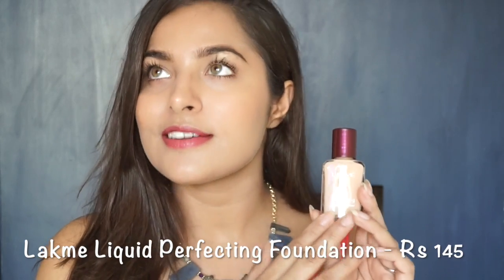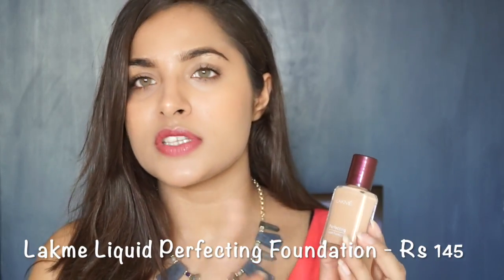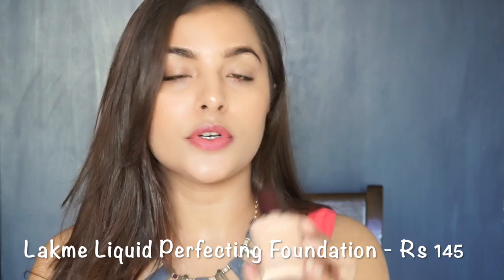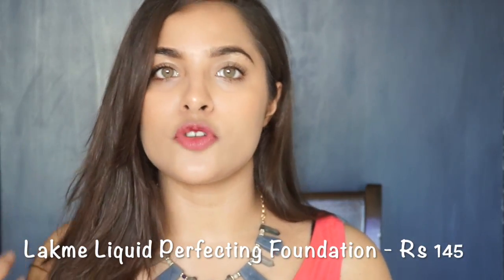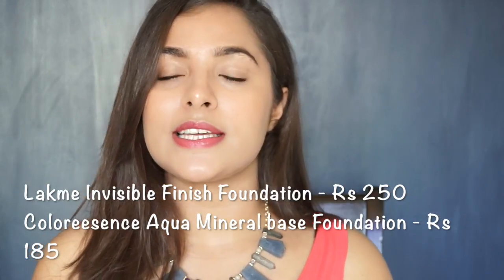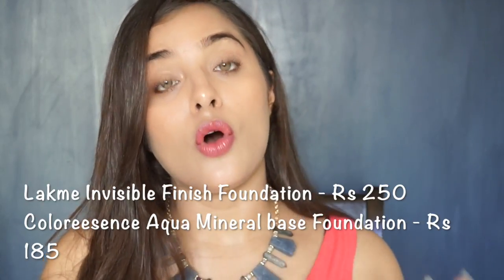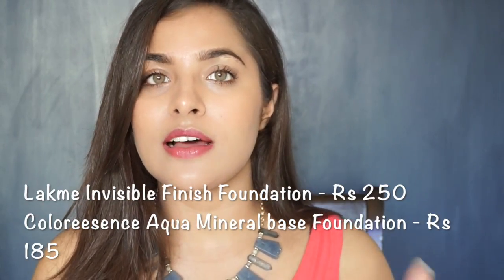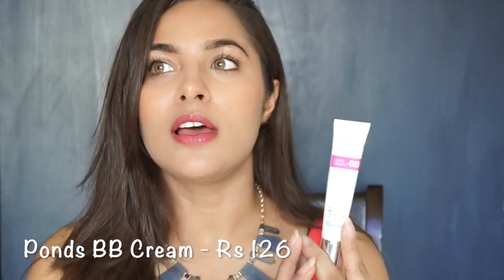I will share with you the best foundation — this is the Lakme Liquid Perfecting Foundation. There are many shades available, and my shade is Natural Pearl. This is priced at Rs. 145. It is a liquid foundation and is very easily absorbed in the skin, so you will not have a cakey look — it gives a very natural, skin-like look. Another foundation is the Lakme Invisible Finished Foundation, priced at Rs. 250. There is also a budget option: the Colored Essence Aqua Mineral-Based Foundation, priced at Rs. 185.